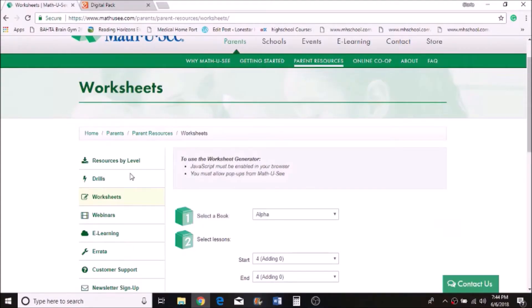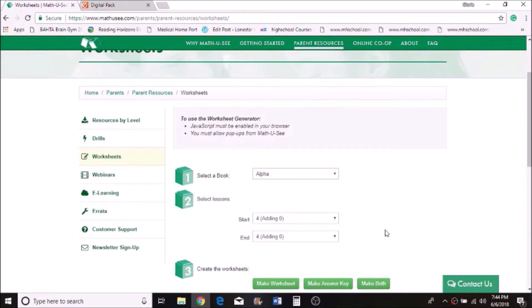In this video, I'm going to show you some of the supplemental material and extra resources available. On the Math-U-See website, here are the parent resources and worksheets. If your child still needs more practice, these are the things available — Alpha, Beta, Gamma, Delta, Epsilon, Zeta, and Pre-Algebra.